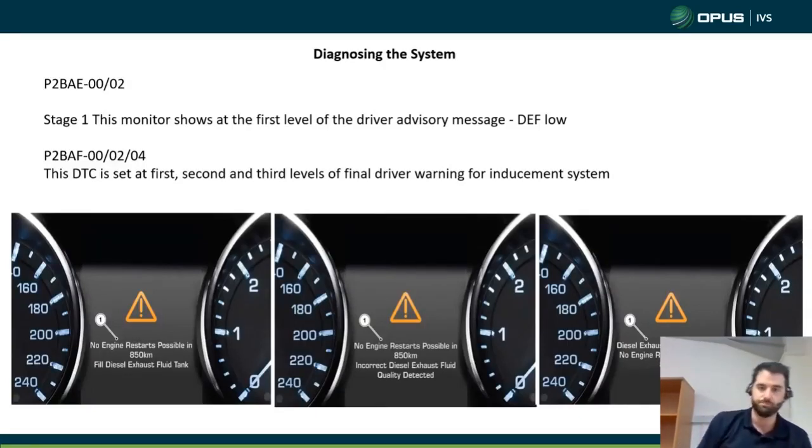So, diagnosing the system. My experience of diagnosing these cars — you get one of three messages pop up on the dashboard, maybe one of four. One is 'no engine restarts possible.' They will all come up with the first stage: you'll get an orange triangle and 'no restarts possible in 500 miles or 850 kilometres.' One will say 'fill diesel exhaust tank,' one will say 'incorrect diesel exhaust fluid,' and the third will say 'dosing malfunction.'